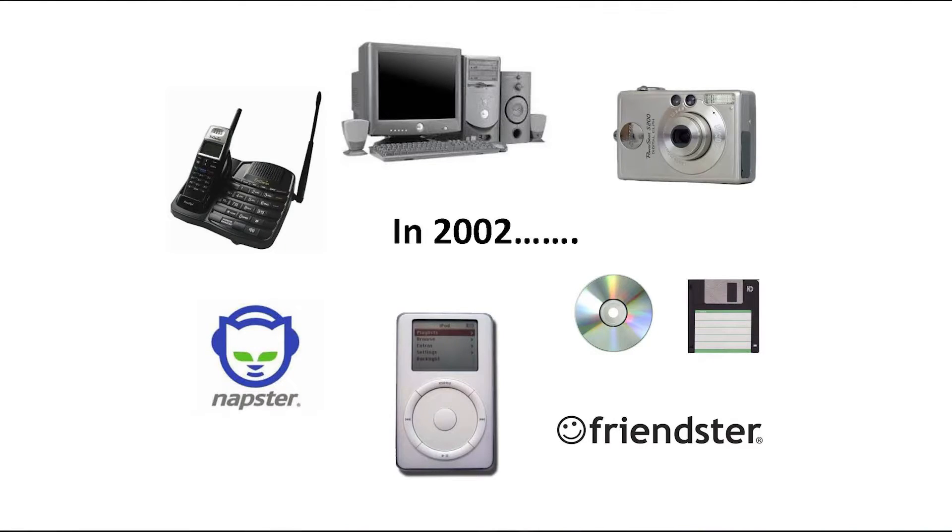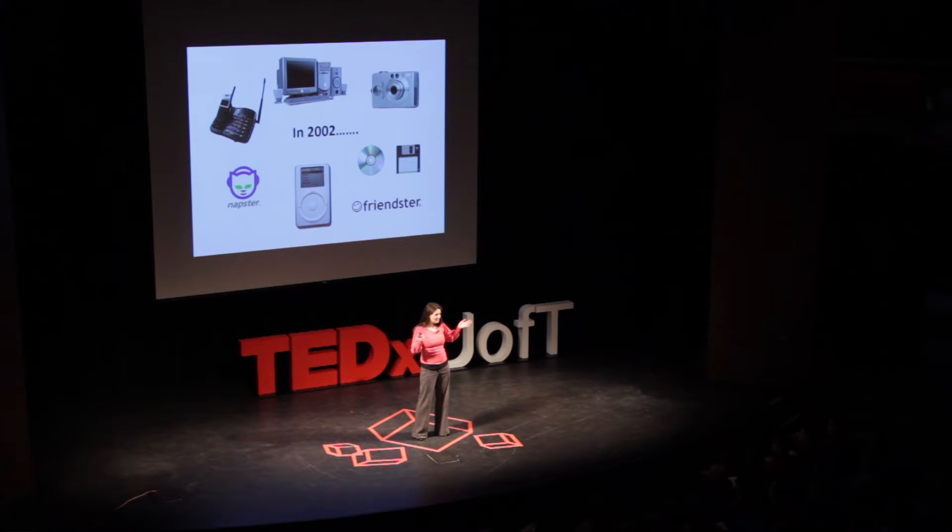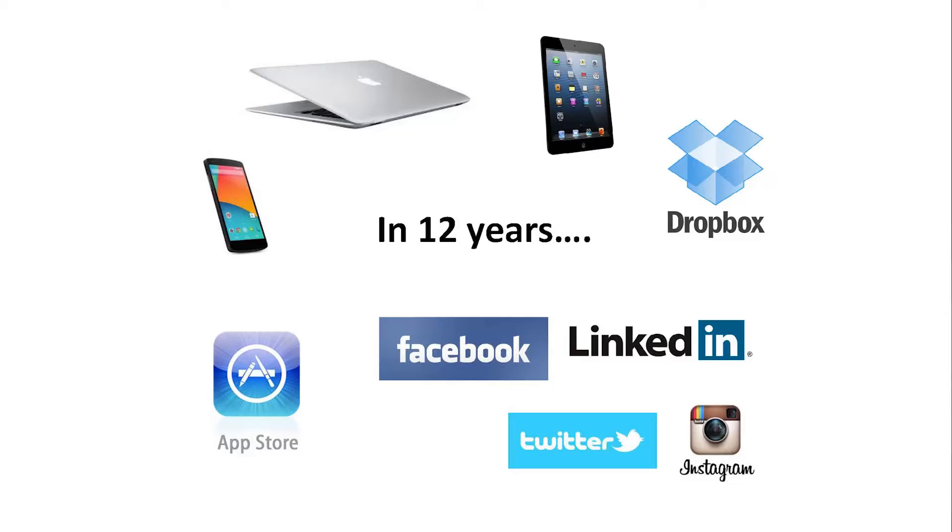Think back 12 years — it was 2002. What did technology look like? What did your phone look like? What did your computer look like? Could you use your phone and the internet at the same time? How did you take pictures, share data, connect with friends, listen to music? 12 years later, how we communicate and interact with the world has totally changed. Technology has transformed in the 12 years it takes to discover one drug.